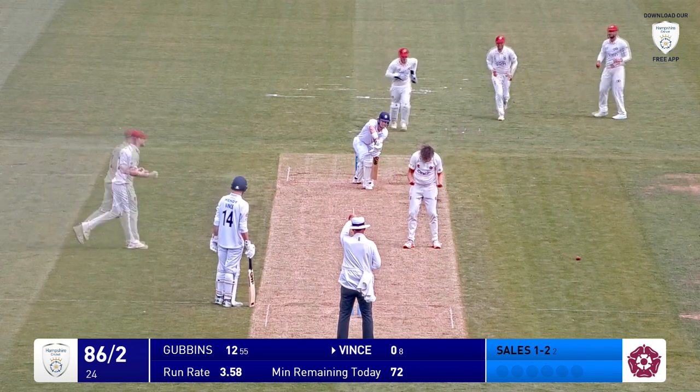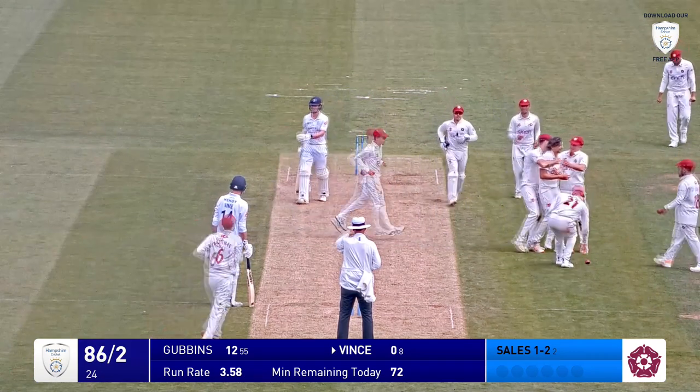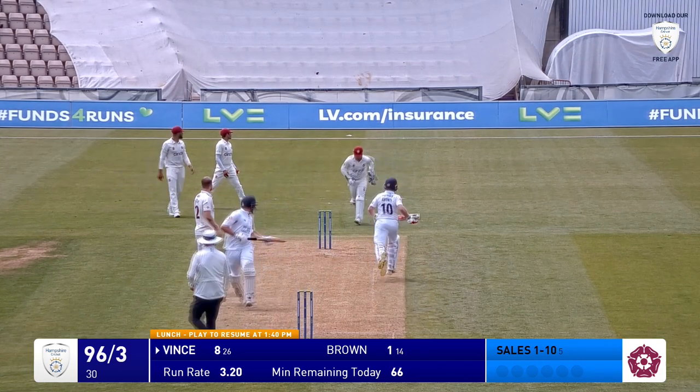I was going to say it was another careful defensive shot by Gubbins, but it wasn't anything of the sort. It hits him on the pad. Taylor again, and Vince gets one this time — he works it down to fine leg. Gone quickly.